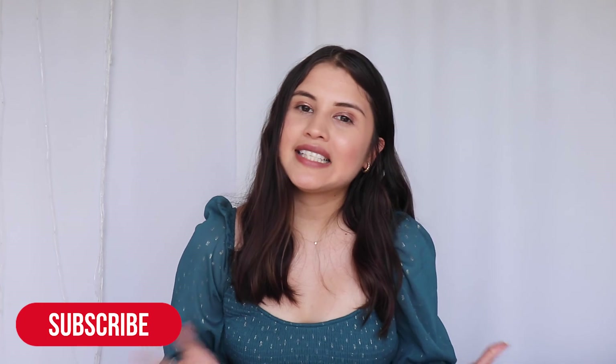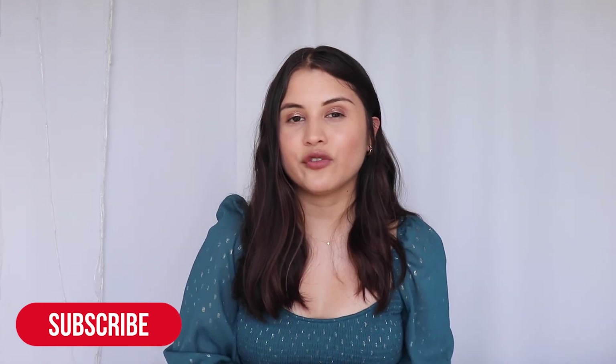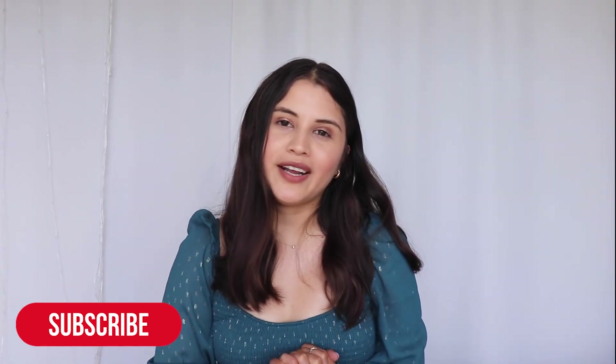So that is everything in my FabFitFun summer box. I hope you guys enjoyed this video. Don't forget to thumbs up, subscribe down below if you haven't already. I will see you next time. Bye guys!